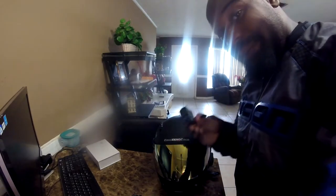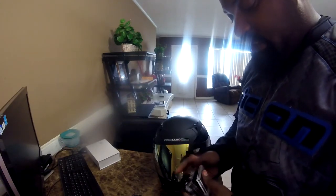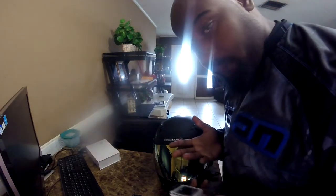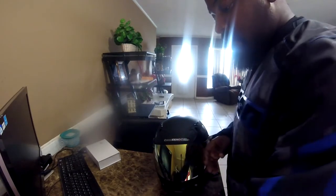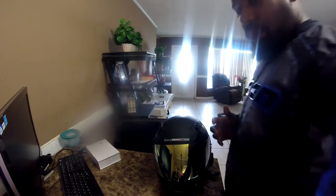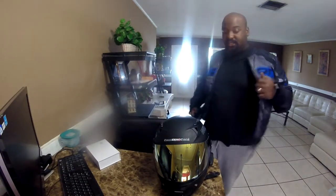This camera also has a gyro sensor and stabilization that you can turn on or off. I find that when you have those two settings on, the battery drains a bit faster since you're using more camera features. So I tend to keep those off during regular moto vlogging, but I plan to try out the gyro stabilization and G sensor at some kind of event where I'm carrying the camera around.